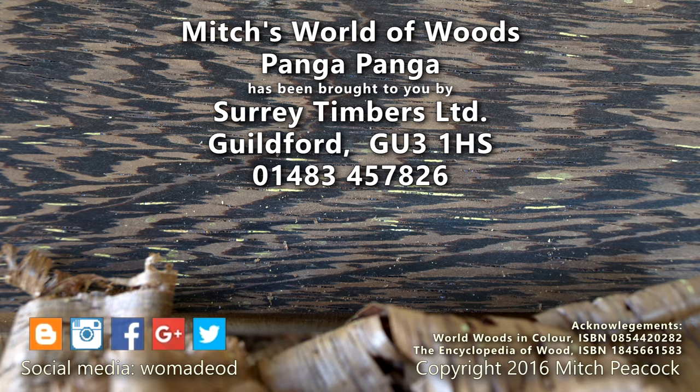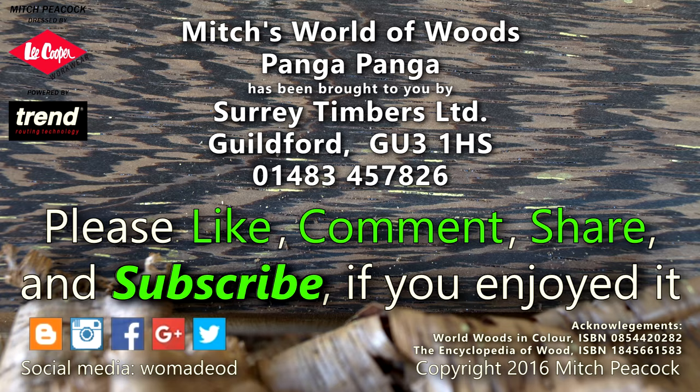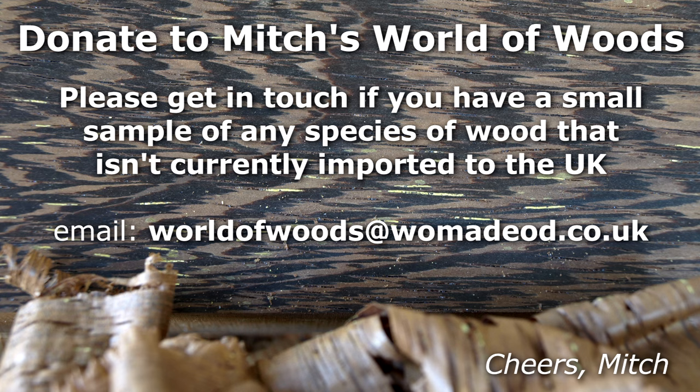Please take a moment to like, comment and subscribe, and follow me on social media for extra photos and videos from the workshop. Do you have a species of wood that perhaps isn't currently imported into the UK that you'd like to donate for this series? I'd be really grateful to hear from you.